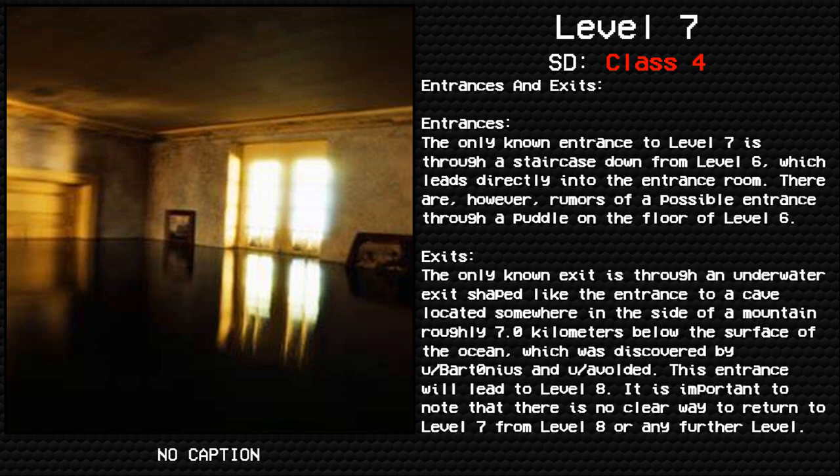Entrances and Exits. Entrances: the only known entrance to level 7 is through a staircase down from level 6, which leads directly into the entrance room. There are, however, rumors of a possible entrance through a puddle on the floor of level 6.